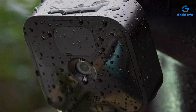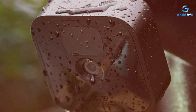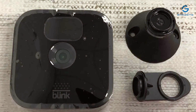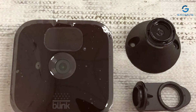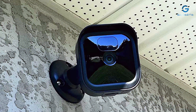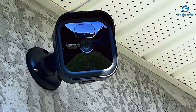Installation is a breeze with no wiring required. Night vision capabilities ensure you have clear footage even in complete darkness, and two-way audio allows you to communicate with visitors or potential intruders remotely. With free cloud storage for your clips and compatibility with Amazon Alexa, this camera seamlessly integrates into your smart home ecosystem. Enjoy peace of mind knowing your outdoor space is monitored 24/7 with the Blink Outdoor 3rd Gen.